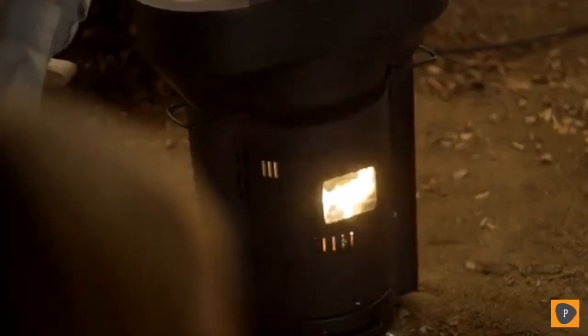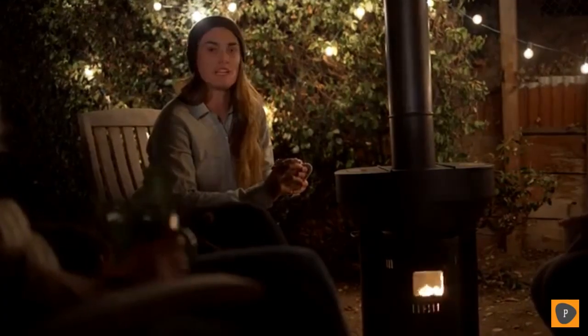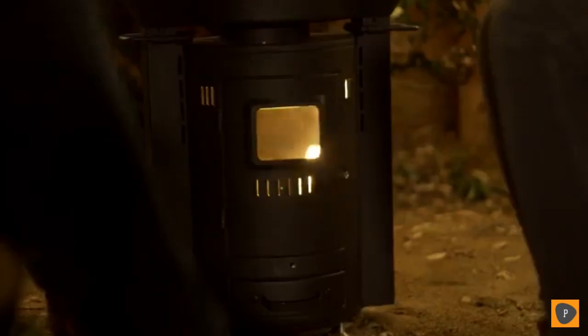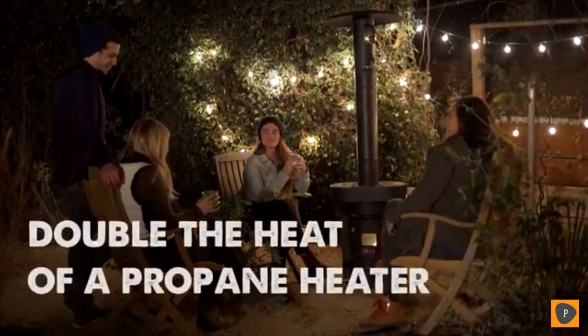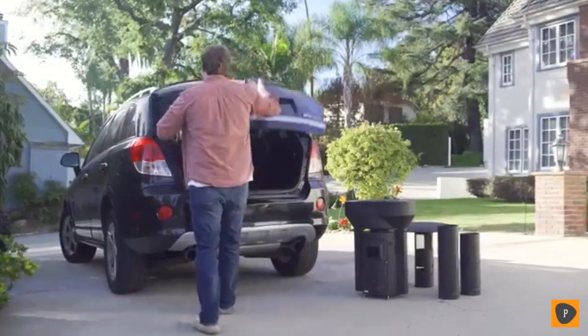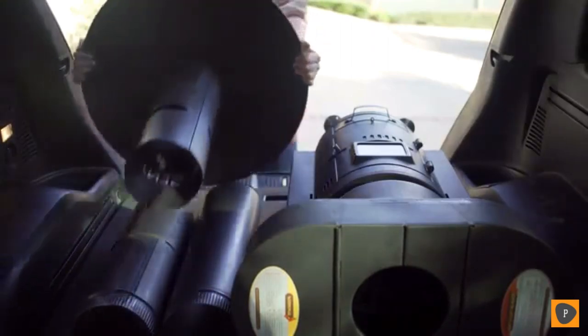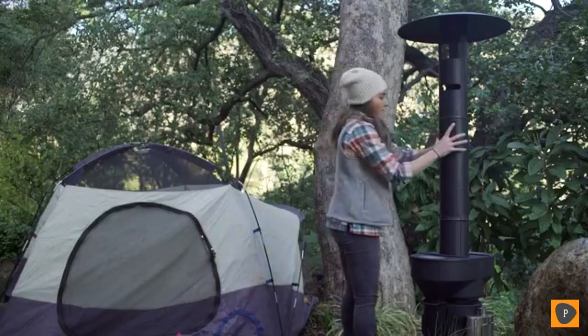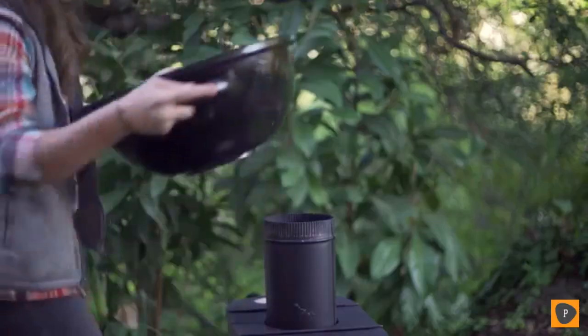The Q Flame is a great addition to any outdoor space. Unlike traditional standing heaters that only heat from the top, the Q Flame heats from the top to the bottom. It has a 10-foot heating radius and provides 72,000 BTUs an hour. The Q Flame is designed with all lifestyles in mind and easily breaks down to go wherever you're going. With a quick switch, the Q Flame can also transform into a barbecue.